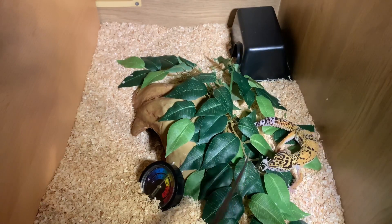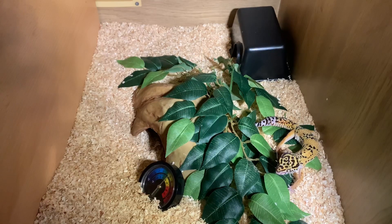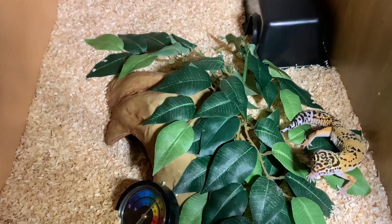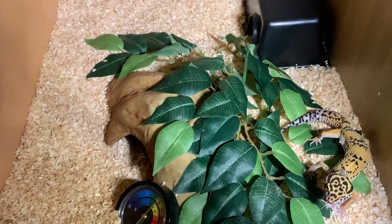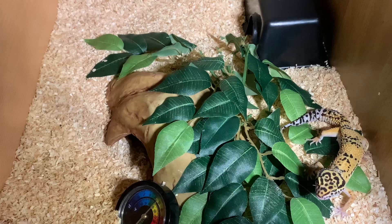Here we have crickets, and crickets are the main choice you guys should feed your leopard geckos. The main staple diet that would be best for leopard geckos would consist of dubia roaches and crickets. You should try to feed your leopard geckos seven to ten crickets every second day or so, depending on how big your gecko is and how old it is.